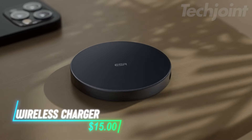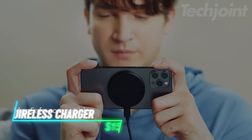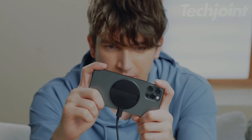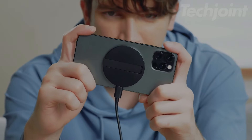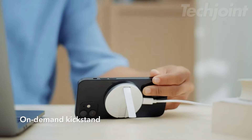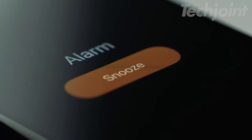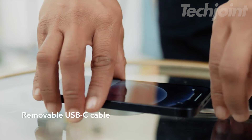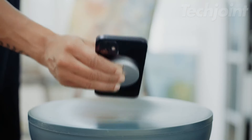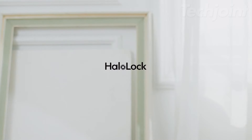Charge and stream effortlessly with the kickstand wireless charger. MagSafe compatible, it supports iPhone 14, 13, and 12 series, delivering efficient charging with better heat management, reaching 100% in just 2.5 hours. The built-in kickstand lets you enjoy FaceTime or video calls hands-free while charging. With a 5-foot removable USB-C cable, you can move around comfortably or detach the cable for portability. Its sleek aluminum design ensures both durability and style.